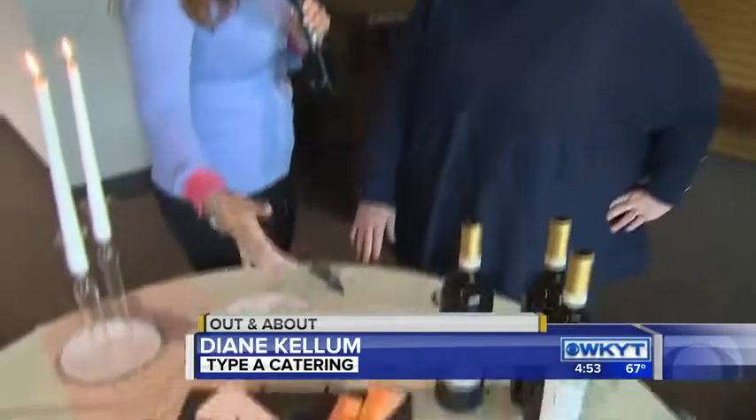Diane is with us from Taipei Catering. When you're talking food, you've got to kick things off with a great cocktail hour. You can do a signature drink, wine, or beer — but you need to give your guests something. Let's talk about this cheese plate, because it's a simple way to serve your guests and you get more bang for your buck.